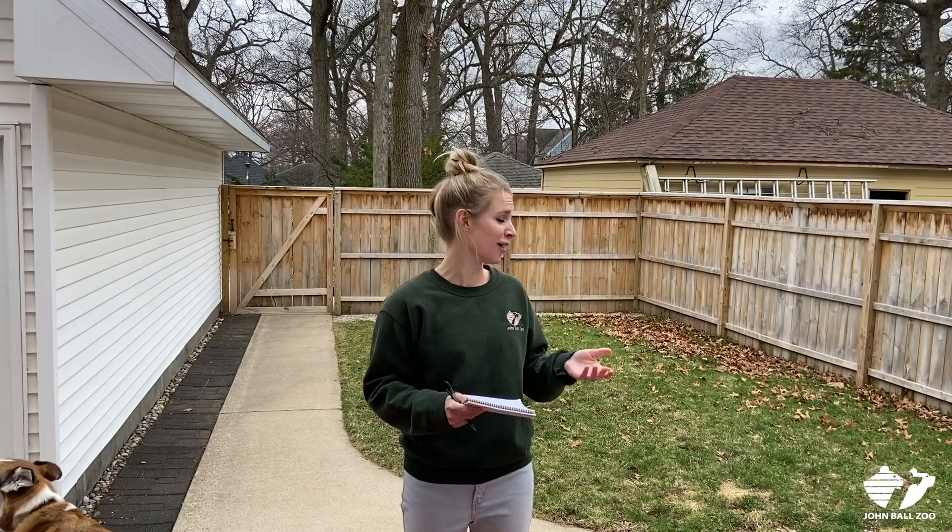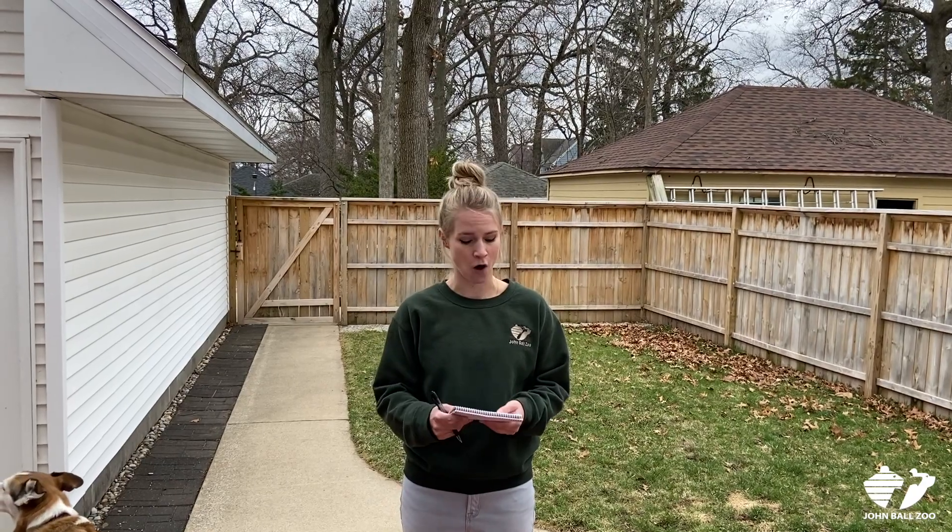Hi, it's Megan from John Ball Zoo and I am bringing you this video from my house, which is actually kind of perfect because I'm going to show you how to do an activity that you can do at home. This is a really cool activity that has inspired a lot of my campers and students to do some of their own research. It's called an ethogram.